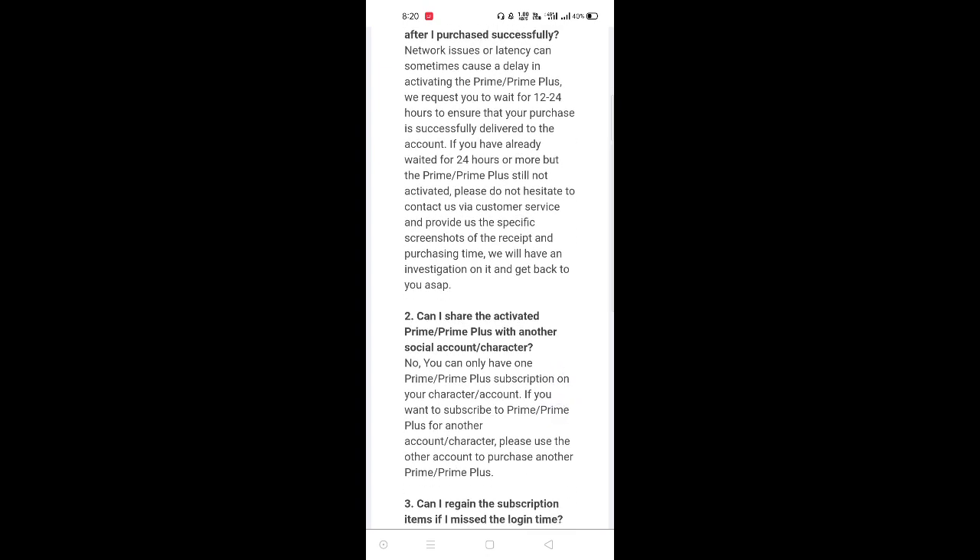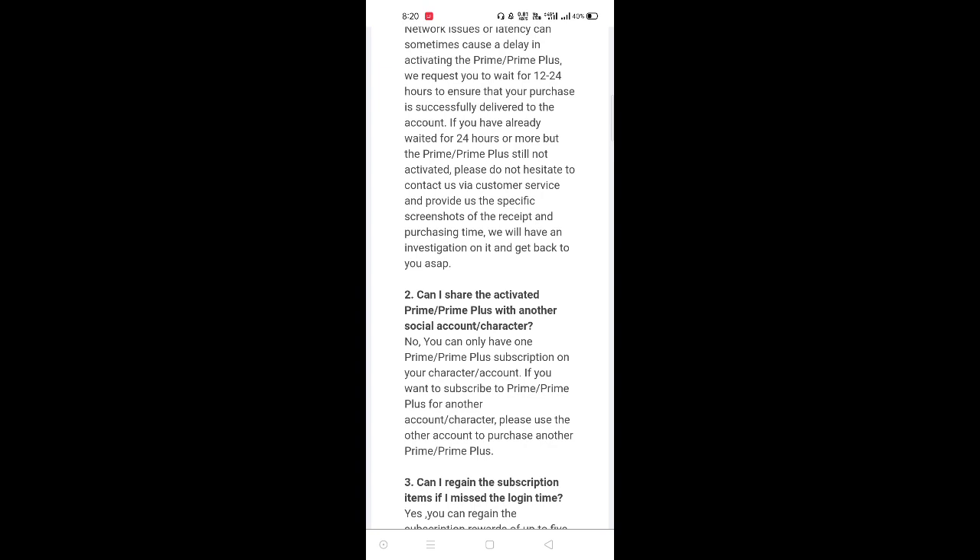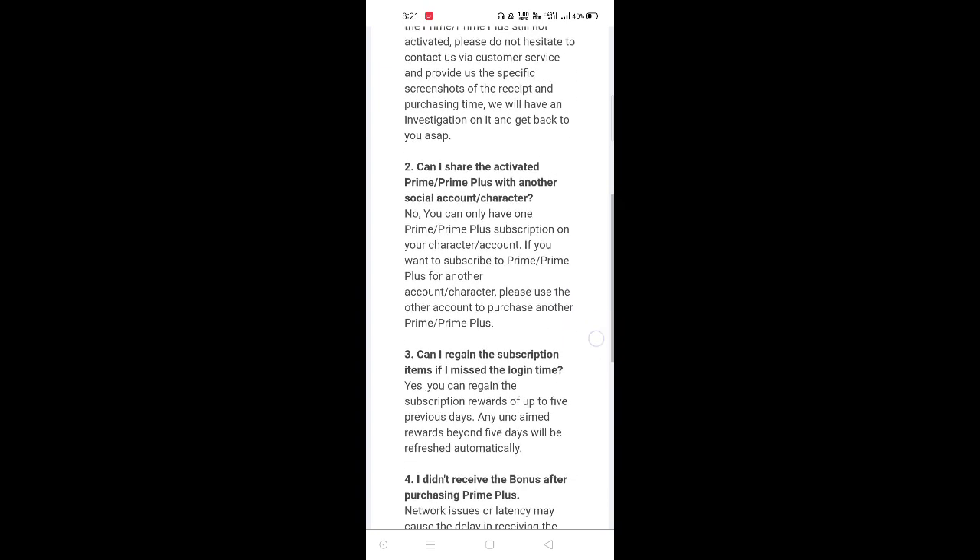If you want to share the activated Prime Plus with another social account, you can share the activated Prime Plus with another social account.